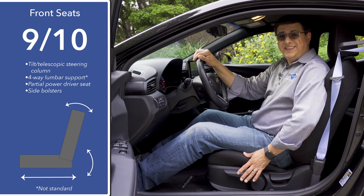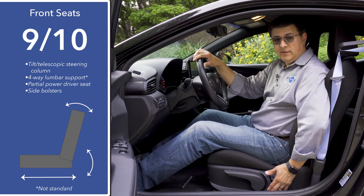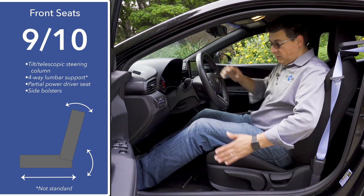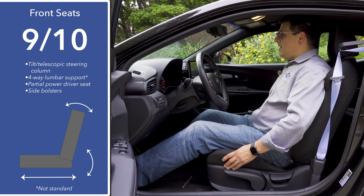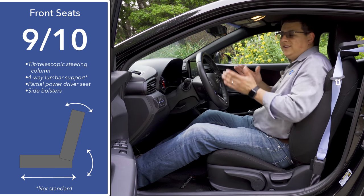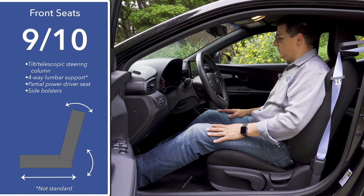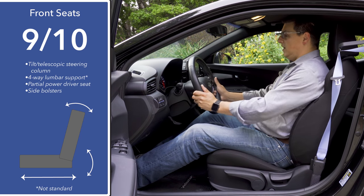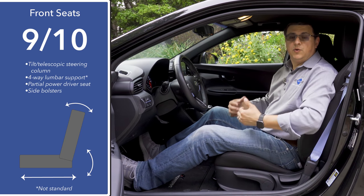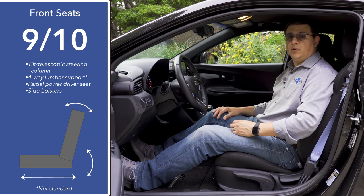Front seat comfort is a step above the average performance hot hatch because we have a partial power driver's seat with four-way lumbar support — there's a tiny control down on the seat and the remaining seat motions are manual. We also have pretty aggressive side bolstering, but this is designed for larger folks with a lot of shoulder room. With a tilt telescopic steering column and a driver's seat that moves quite far back, this is a good fit for a six-foot frame.